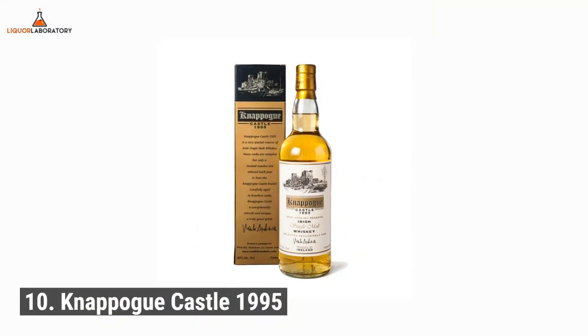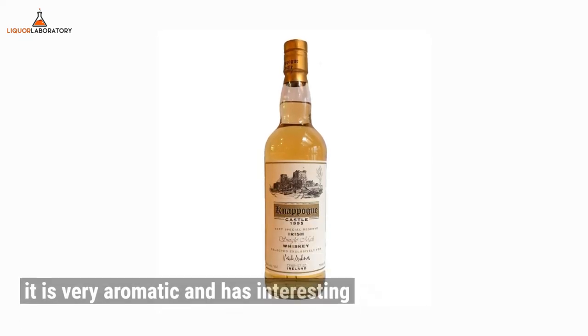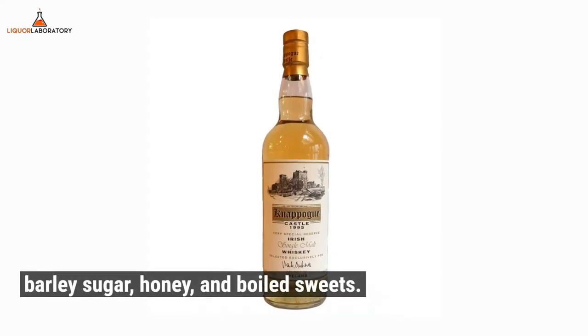Number 10: Napogue Castle 1995. Get yourself a touch of pepper, caramel, and oak with the Napogue Castle 1995. It is very aromatic and has interesting notes of baked apple, barley sugar, honey, and boiled sweets.